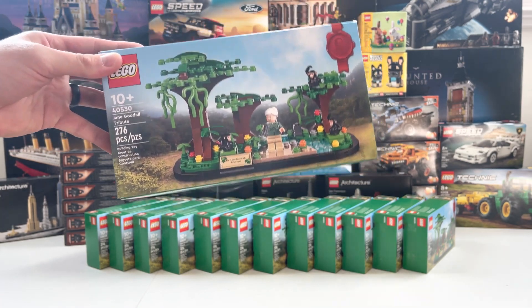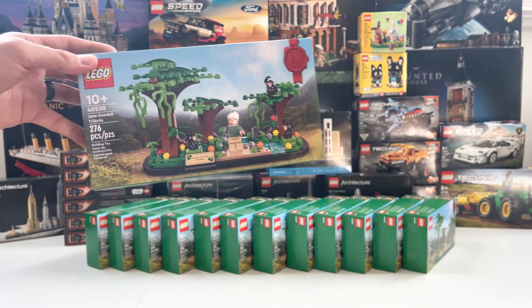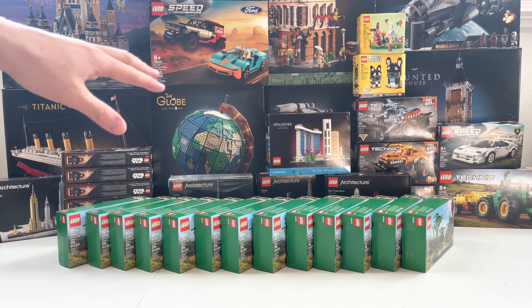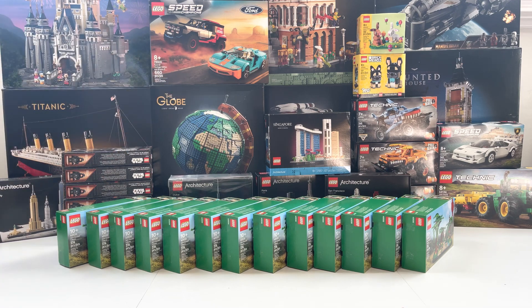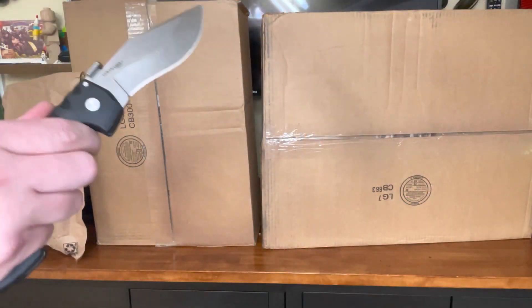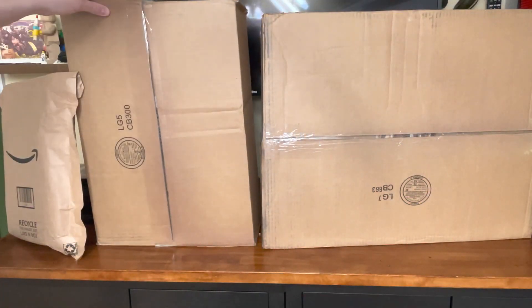Let's go ahead and get into the unboxing video for the rest of our Double VIP haul. I really appreciate you guys watching, subscribing, and giving me all the great feedback. So let's jump into the unboxing — we're going to get our big knife and get right into it.